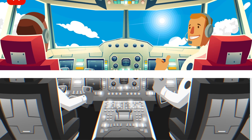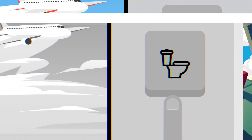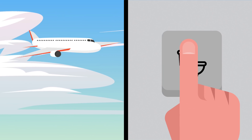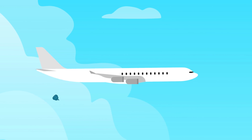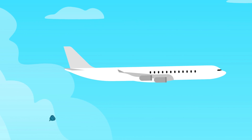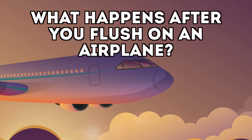Some also think the pilot has a special button that empties the waste, but that's a myth too. Today we're going to see what really happens when you flush at 30,000 feet, and I'll also go over the scary phenomenon known as blue ice — frozen airplane toilet waste that falls on people.